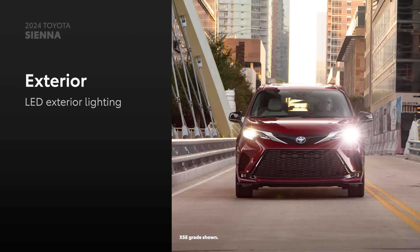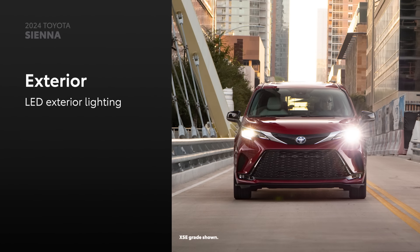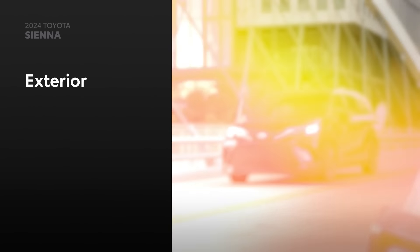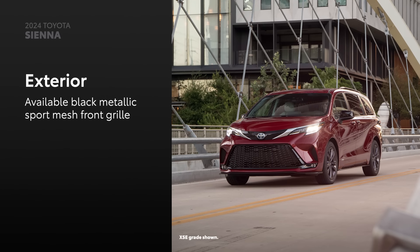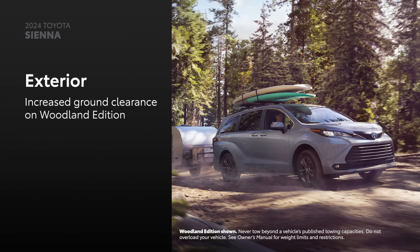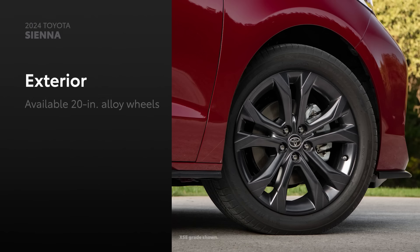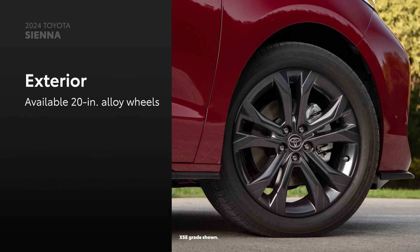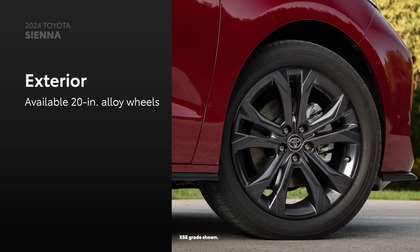When it comes to design, Sienna's exterior stands out with its distinctively aggressive looks that are complemented by standard LED exterior lighting. The XSE grade adds a touch of sportiness with the black metallic sport mesh front grille, while the Woodland Edition brings a more rugged look courtesy of its additional ground clearance. Moreover, stylish alloy wheels, which range up to 20 inches on select grades, enhance Sienna's flowing design, allowing it to stand out even more.